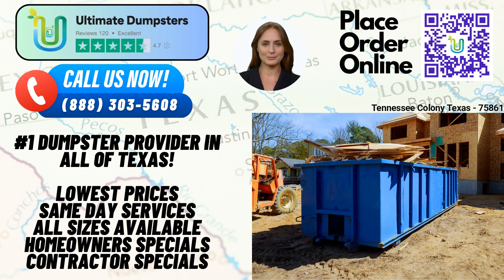Ultimate Dumpsters goes beyond just dumpster rentals. We provide the convenience of combining multiple services to meet all your needs. From porta-potties to mobile storage units, temporary fencing, commercial weekly garbage, and more, we are your one-stop solution for various requirements.